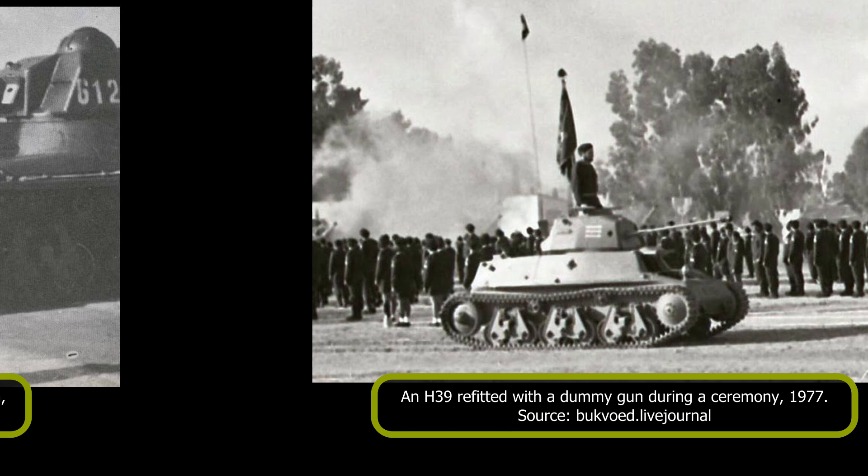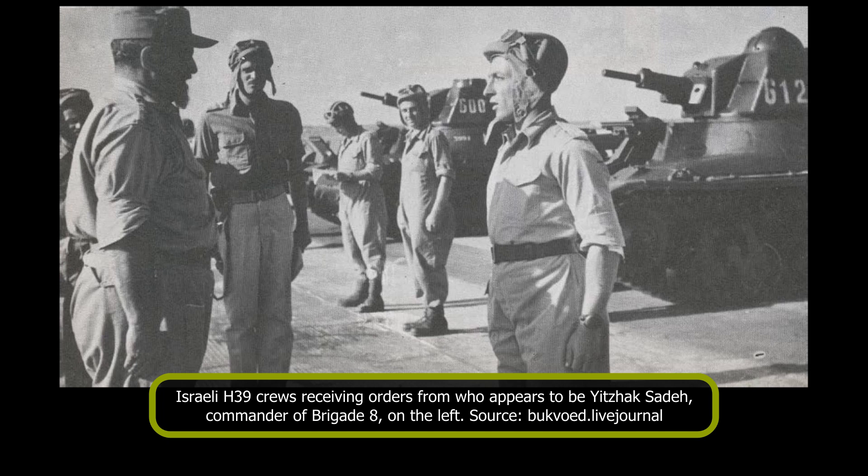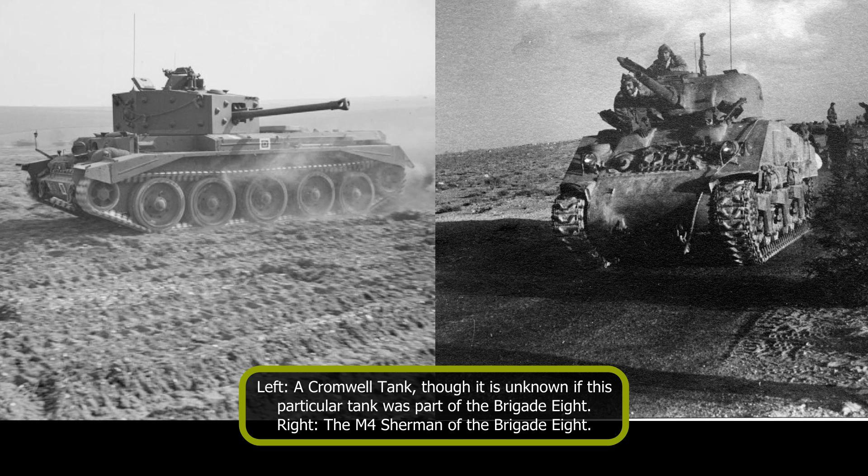The Hotchkiss H-39 light tanks were, upon delivery, given to the newly created Brigade 8 unit, a part of the Palma — the elite component of the Haganah militia. Brigade 8 was supposed to be the first Israeli armored unit, composed of two battalions: the 81st, a mechanized infantry unit operating a variety of motorized vehicles and some armored cars alongside its infantry, and the 82nd, which was to be the armored battalion. The 82nd had four mechanized companies operating half-tracks and armored cars, and two armored companies. The first, Company Bett, operated two Cromwells and a single M4A3 tank, and the second, Company Vav, operated the ten Hotchkiss H-39s.